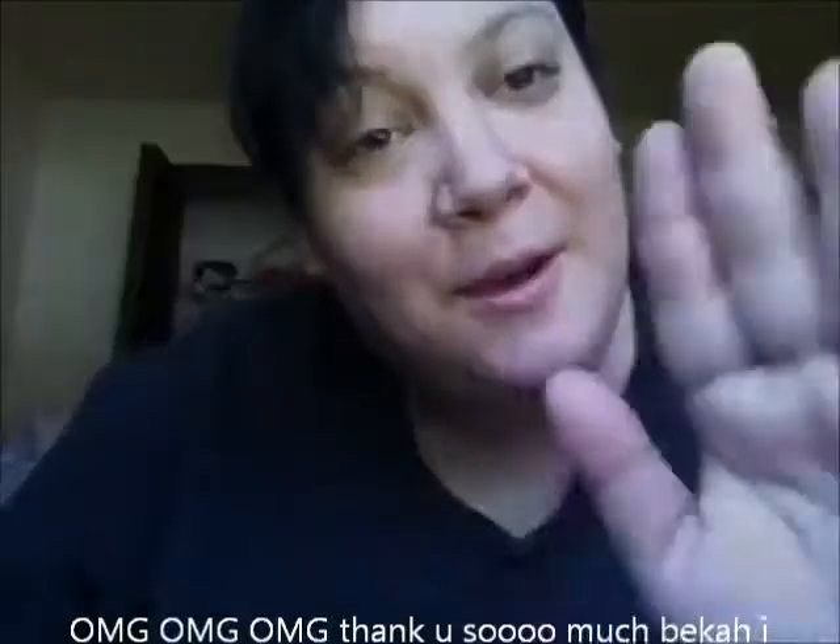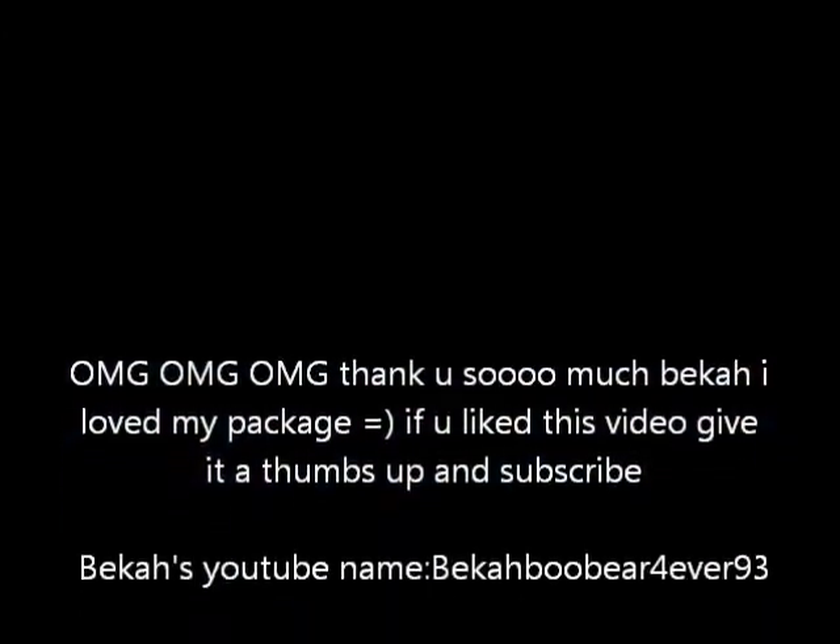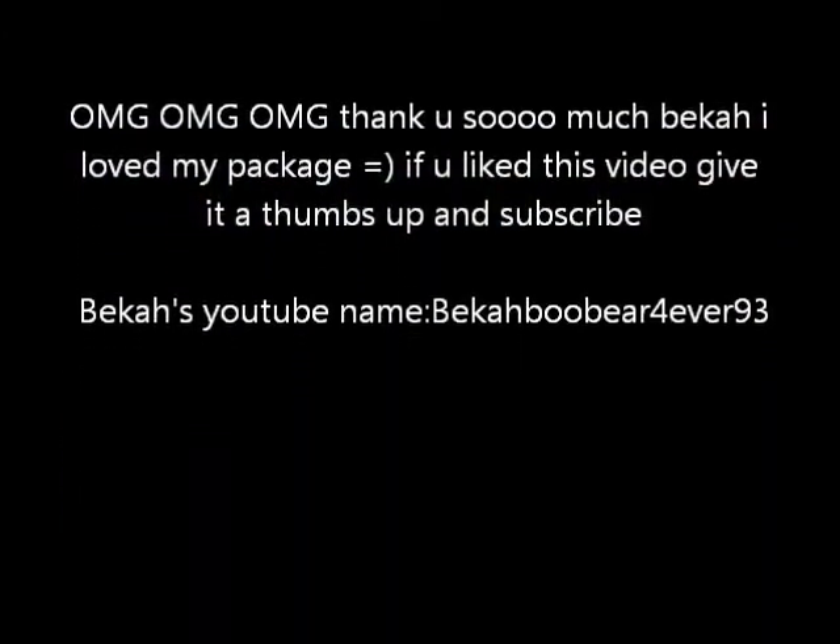Hope you guys enjoyed this video. If so, give it a thumbs up and subscribe down below. Bye, you guys. Thank you.